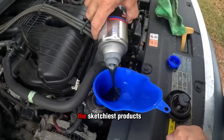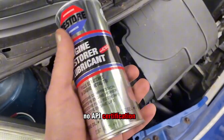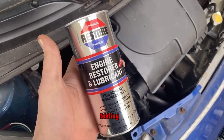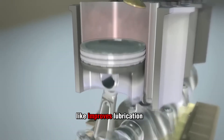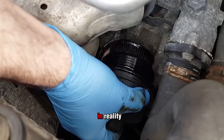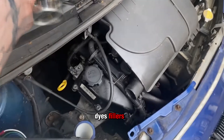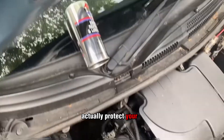These so-called oil conditioners are some of the sketchiest products on the shelf. No data sheets, no API certification, no real lab testing. Just vague claims like 'improves lubrication' or 'restores performance.' Sounds nice, but in reality you're buying a cocktail of chemical junk — thickeners, dyes, fillers. Nothing engineered to actually protect your engine.